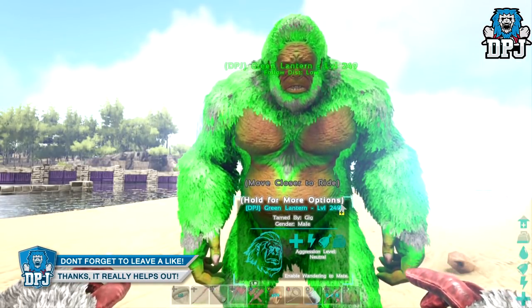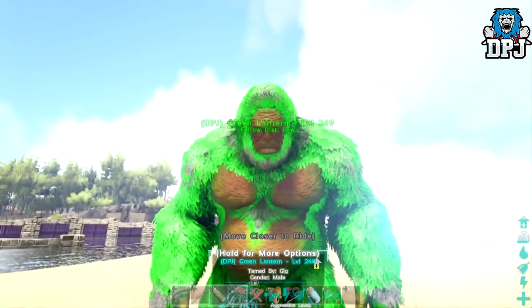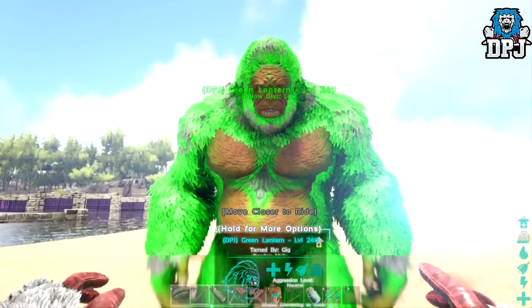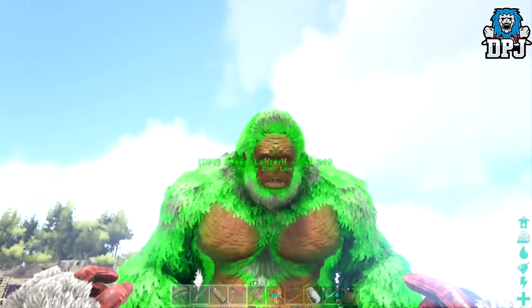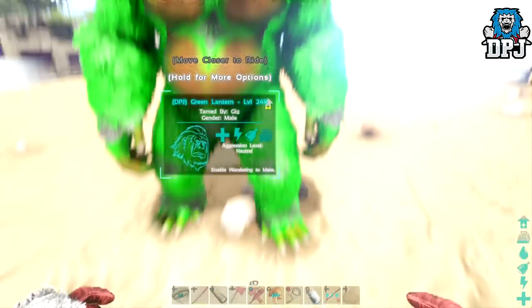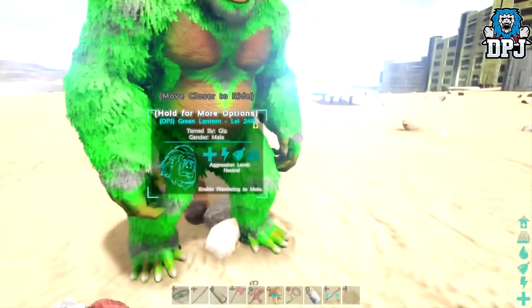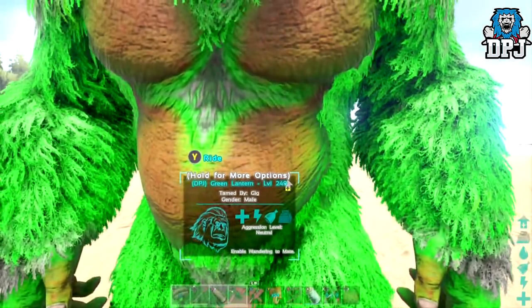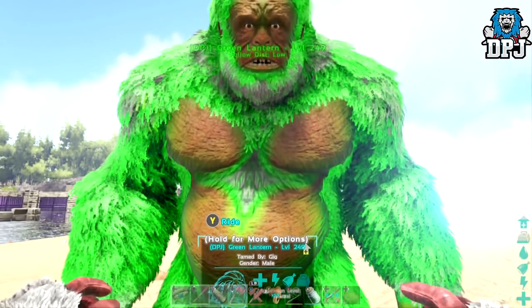We've got a cyan-bellied chimp which I will show you guys in a video when I showcase my whole base, but it just doesn't look as good as this. Maybe if his face, his limbs, his belly, hands, and feet were black or grey — I'm not too sure about that — but the green just makes it stand out. Now I'm gonna put on his riot helmet.